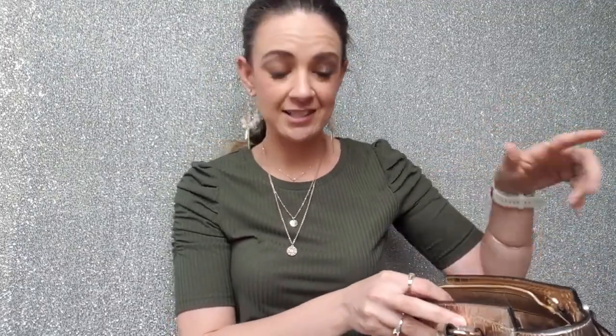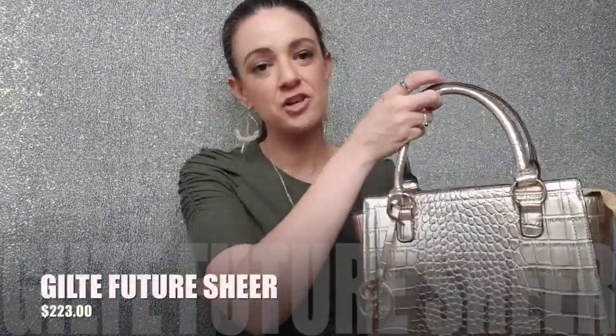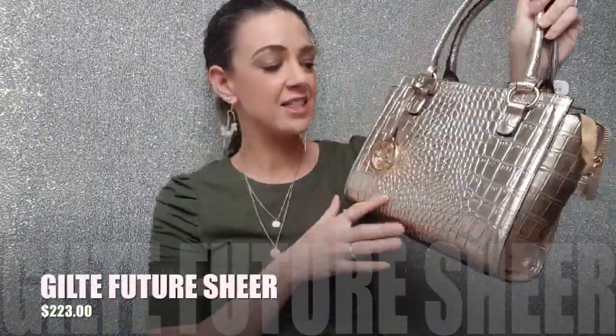You can pop your phone and keys in there for easy access. I really love this crocodile embossed detailing - it's so beautiful. And because it's cruelty-free, it's not real crocodile skin, but eco and sustainably made. I should also mention this bag is called the Gilte Future Sheer.